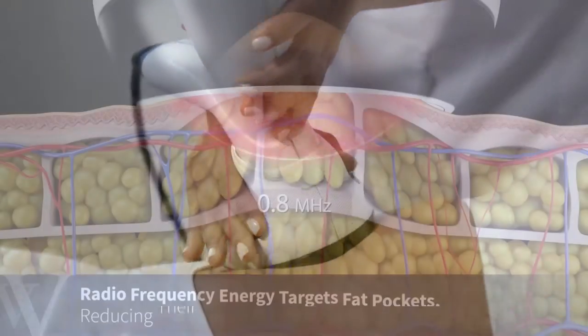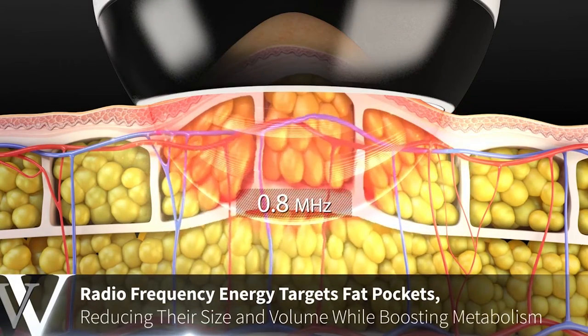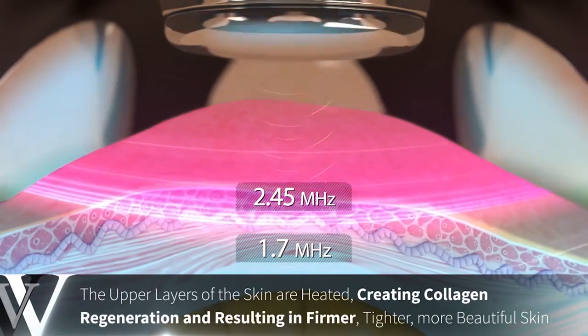VForm not only eliminates fat with CoolSculpting, but the newer technology at six weeks provides a procedure that shrinks the fat cells that are already there, so you get even more fat reduction, more skin tightening, and collagen production.